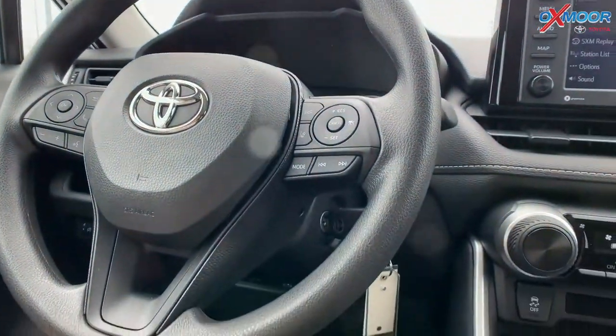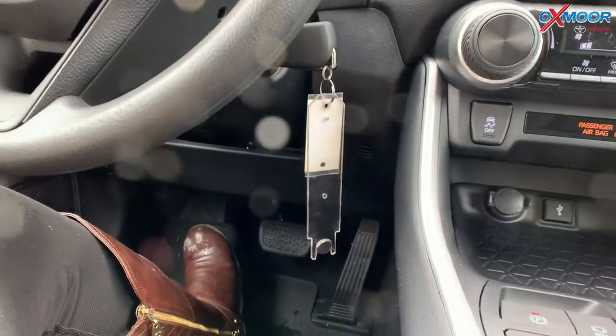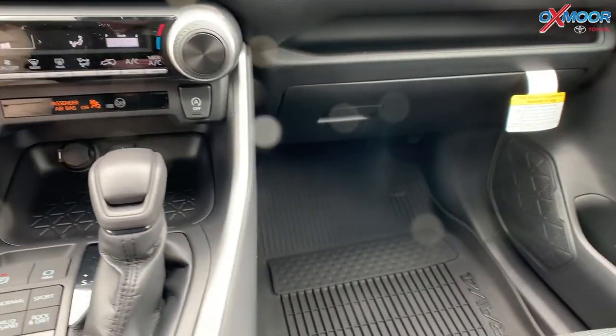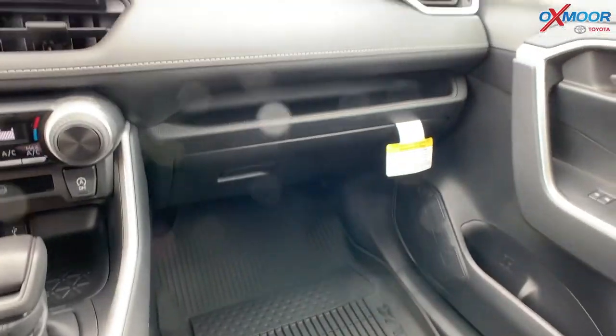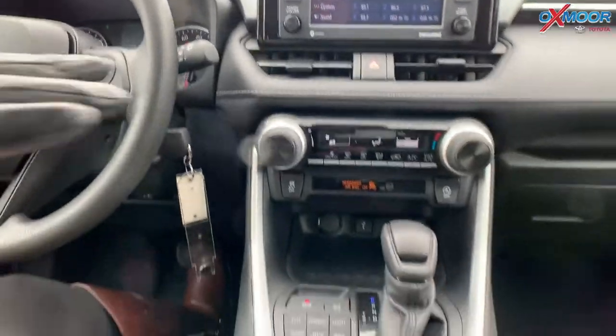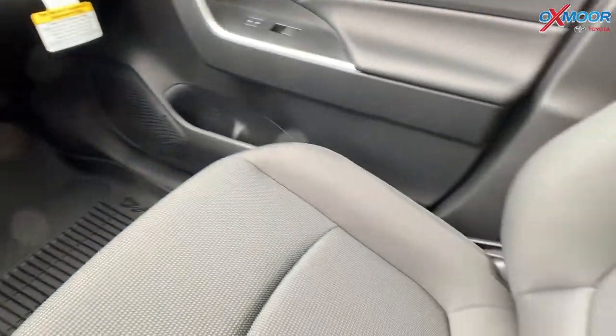Down here we're going to have all-weather floor mats — up front and in the back. That's going to be really nice, especially for this weather with all the snow and the salt and stuff like that. For the seating, you're going to have fabric trimmed black seating.